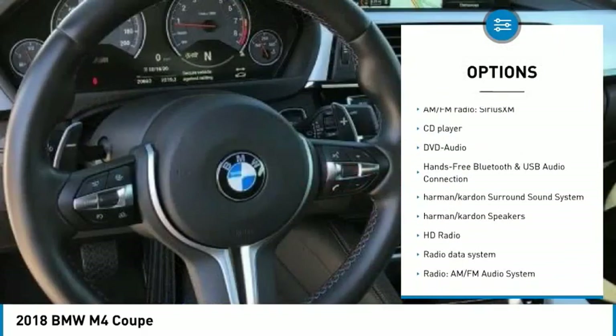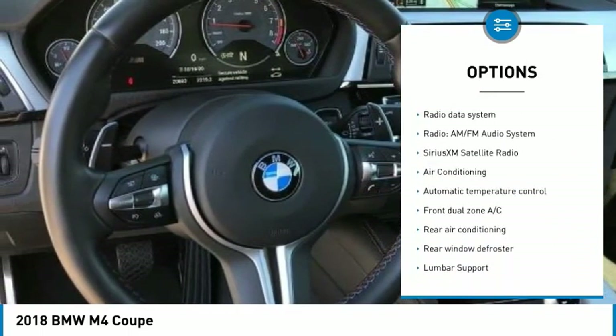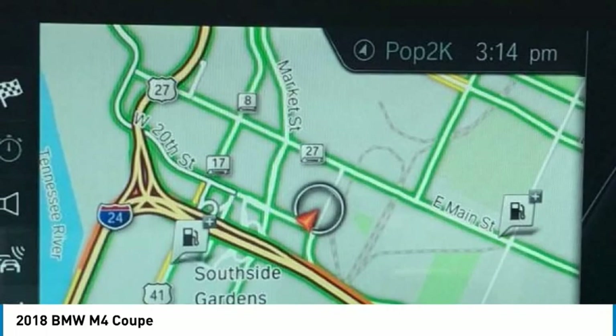2D coupe. 3.0 liters, 6-cylinder turbocharged OHC. 16 speakers, 4-wheel disc brakes, ABS brakes, adaptive suspension, advanced real-time traffic information.